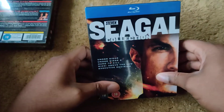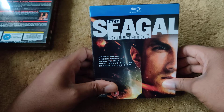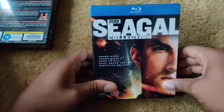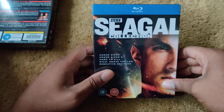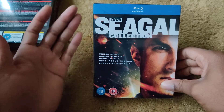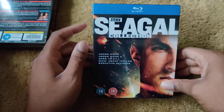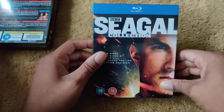Next one is the Steven Seagal Blu-ray Collection, collecting Under Siege, On Deadly Ground, Nico/Above the Law, and Executive Decision. I'm primarily getting this one for Hard Target because I'm a big fan of the movie — saw it a couple of months ago and still enjoy it because I hadn't seen it in many years. Here's the front and back.